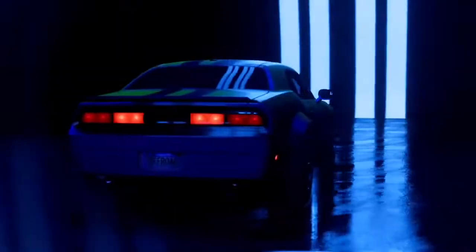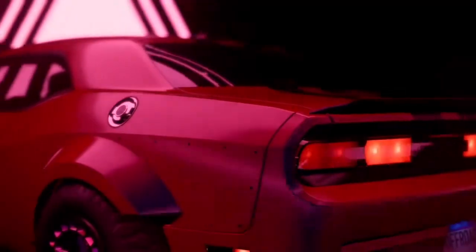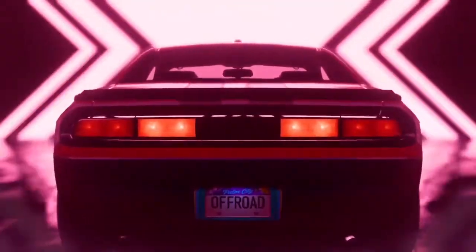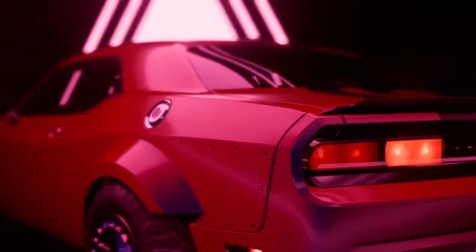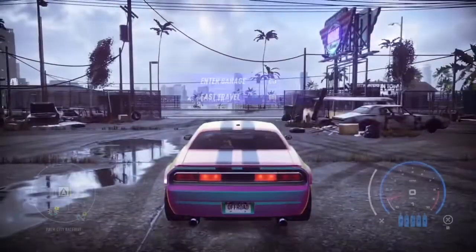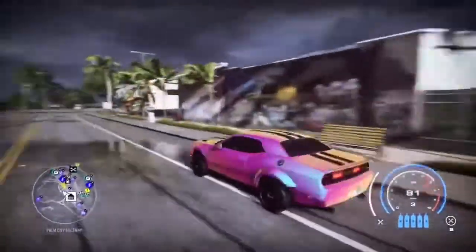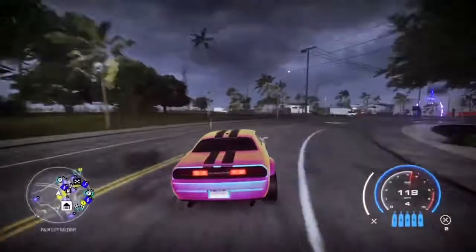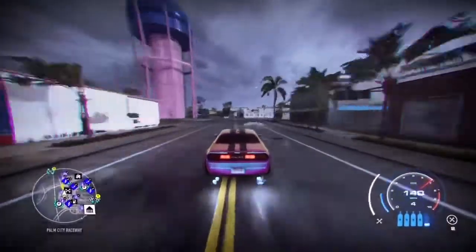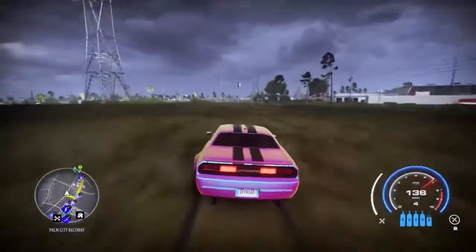So let's take this thing to a race, shall we? There's just something about making off-road cars out of cars that are not off-road cars — there's something about it that's really cool. Just listen to that supercharger!